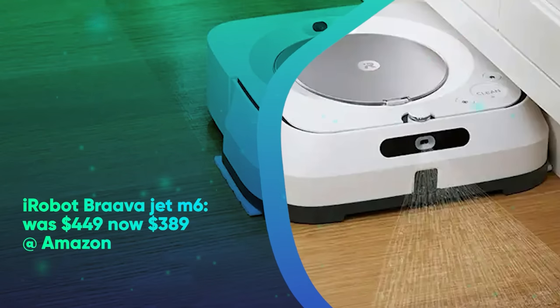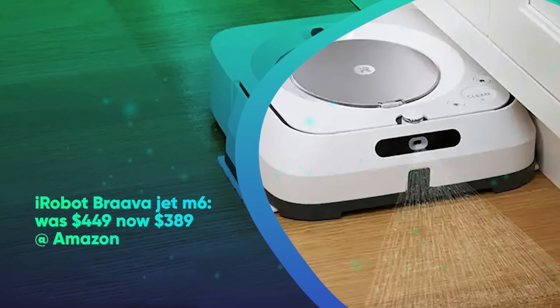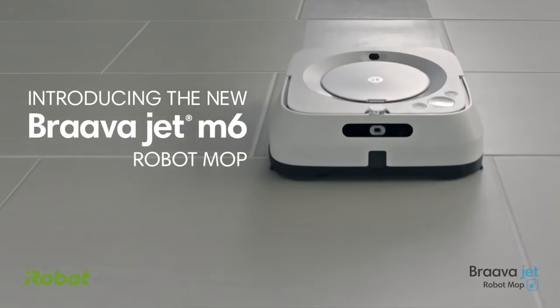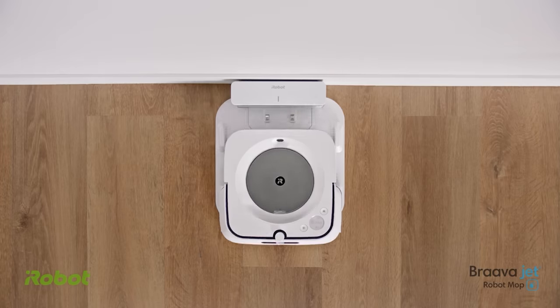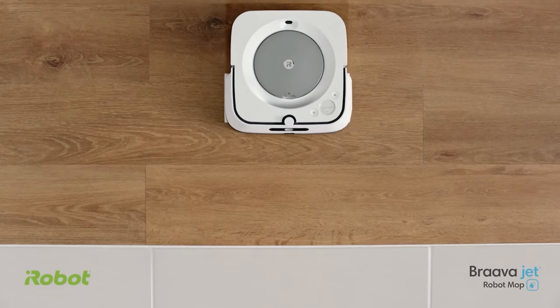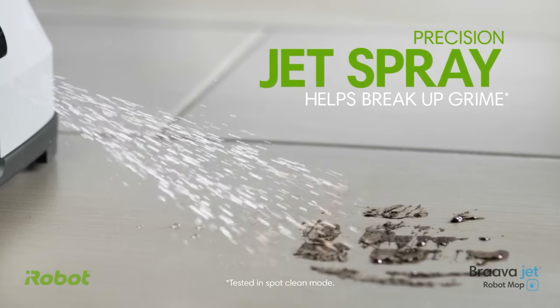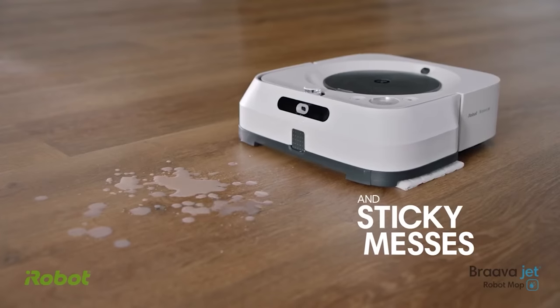iRobot Brava Jet M6 was $449, now $389 at Amazon. The best robot mop we've tested is currently on sale at Amazon. In our Brava Jet M6 review, we found this device was the best at cleaning up spills and stains on your floor. It also works with the Roomba S9 and i7 — once they've finished vacuuming, they can tell the M6 to start mopping.